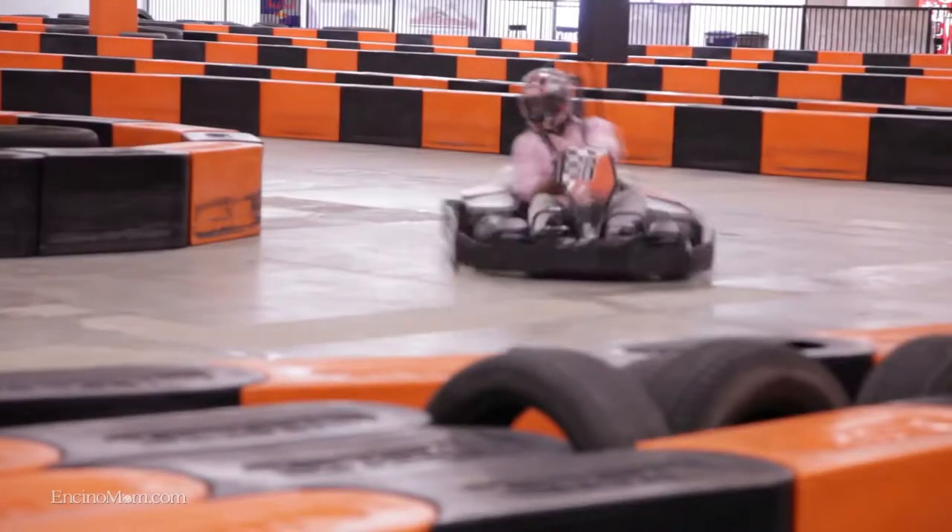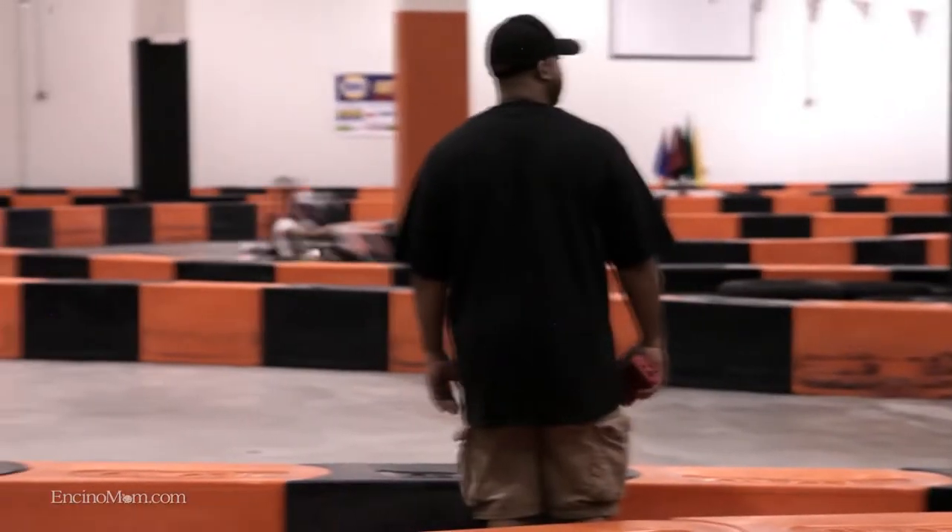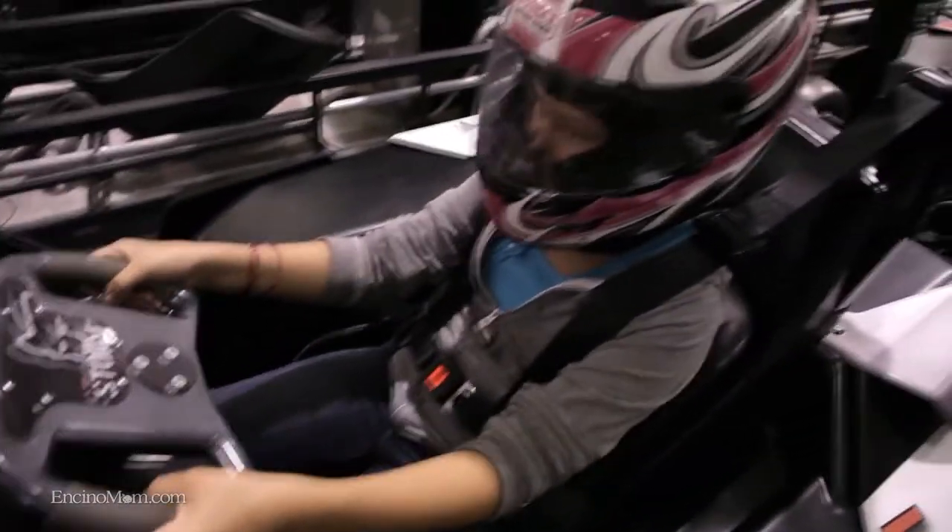Absolutely. These are high-speed karts, they're not kiddie karts. These are the real thing from Italy, and they can bite you if you don't respect them. So we want to make sure all our guests know the rules and they're 100% safe. For our adult karts, you have to be 58 inches tall, that's 4 foot 10 inches.